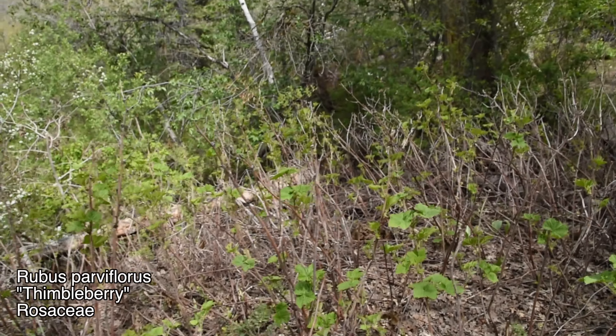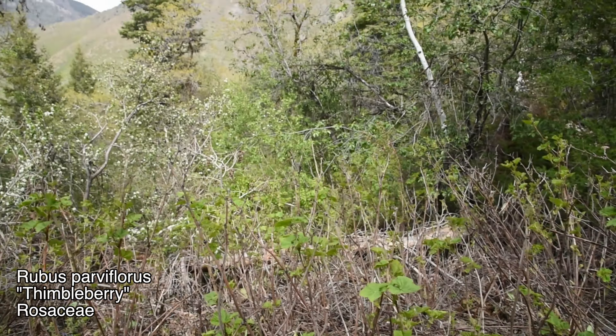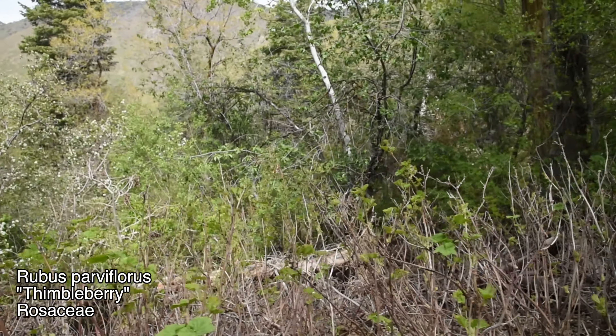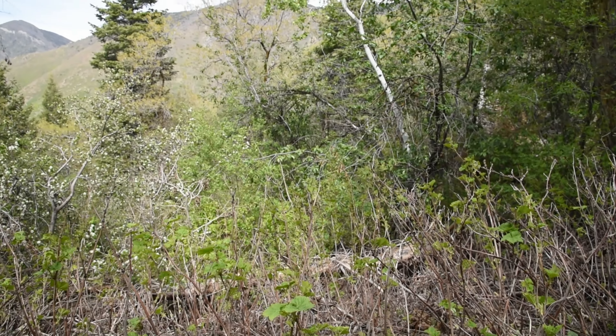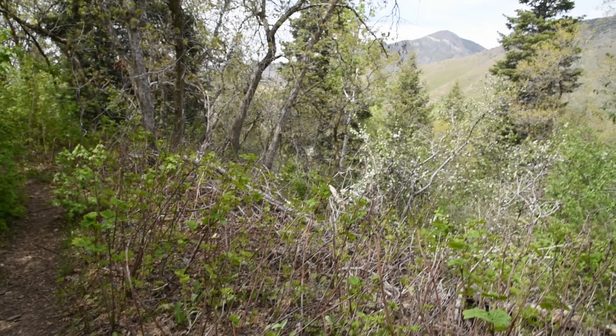It's Rubus parviflorus, also known as the thimbleberry. It's a relative of the raspberry and blackberry — without a doubt a native one. To be fair, raspberries that we like to eat are actually another native species here as well — native to Europe but also native to the Intermountain West.